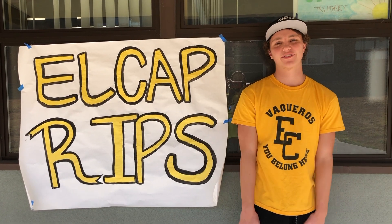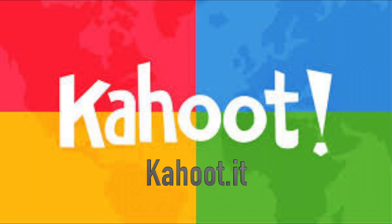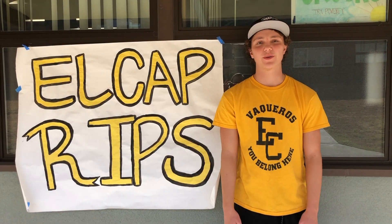Teachers, now go to the link that you were sent for the Kahoot game. Students, now go to kahoot.it. Your class will now play a virtual trivia game. The winner in your class will receive a prize.